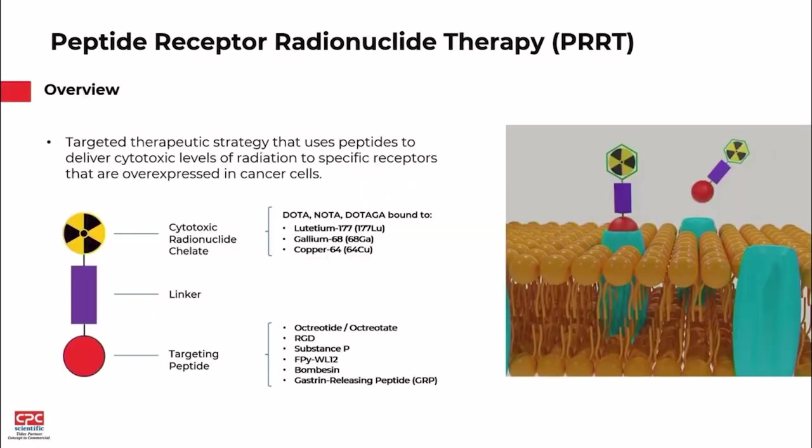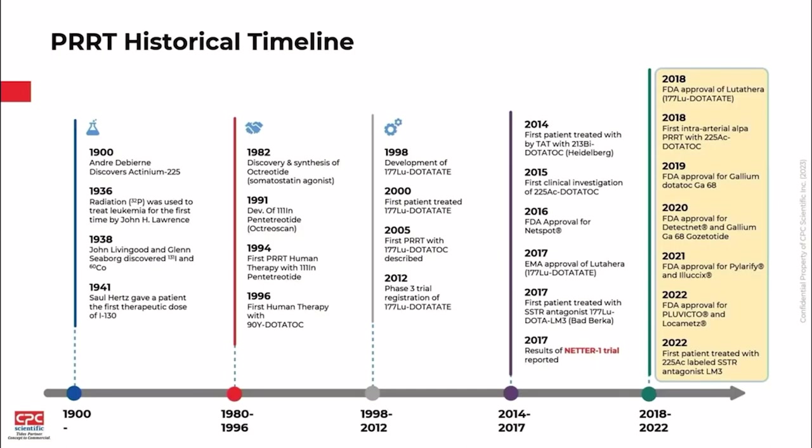Moving on to the meat of the topic: peptide receptor radionuclide therapy. This starts with a targeting peptide that targets receptors overexpressed in cancer cells, delivering a cytotoxic radionuclide chelate to cancer cells. PRRTs have been around for a long time, but they really haven't had much of a push in the US market until fairly recently. There was a very successful Netter-1 Phase 3 trial in 2017, which led to a number of approvals between 2018 and 2022, and there's been a huge uptake of interest among companies developing these therapeutics.